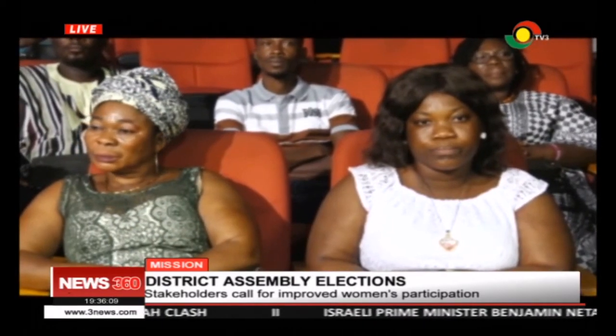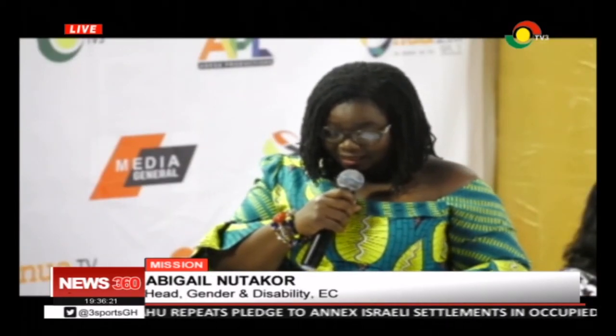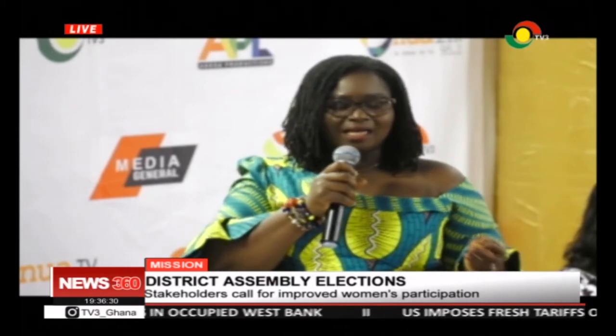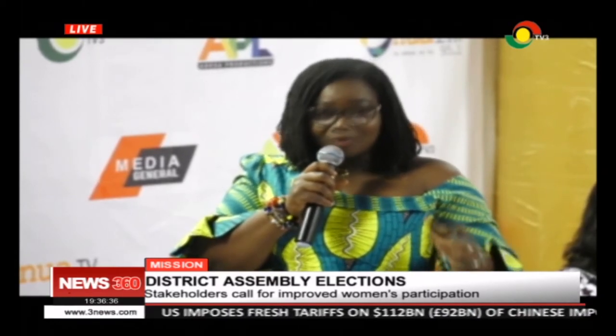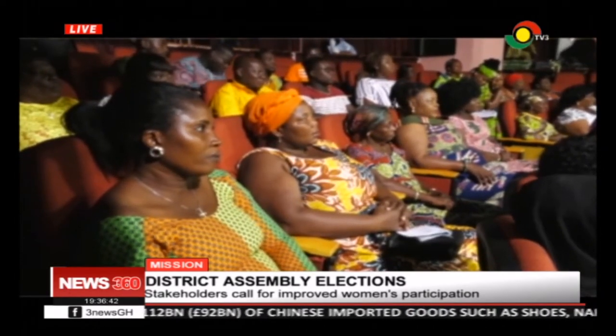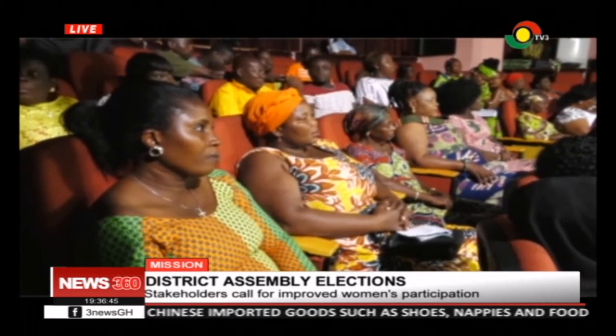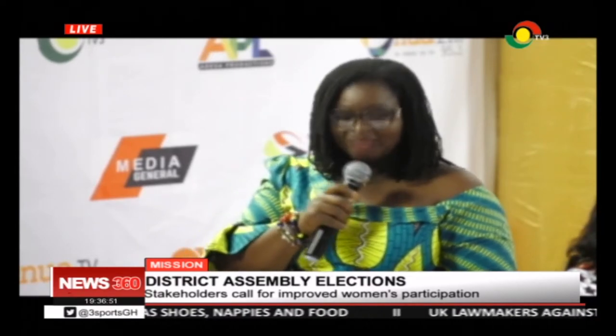Head of Gender and Disability at the Electoral Commission, Abigail Nutako, noted that participation of women in politics must not be limited to being a candidate, but also holding several key positions in the electoral process. Women can participate as voters, election officials, observers, or candidate agents. She stressed that the under-representation of women at any level of governance and decision-making results in a democratic deficit.